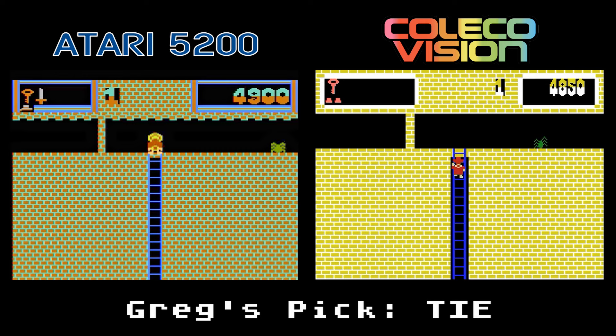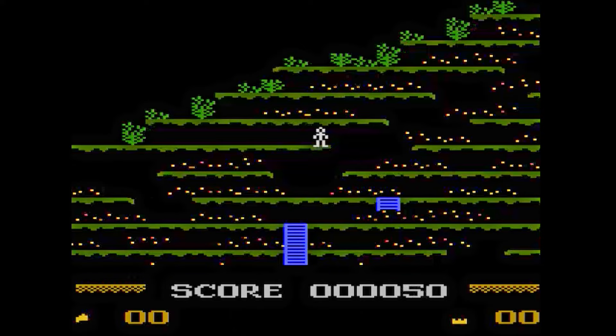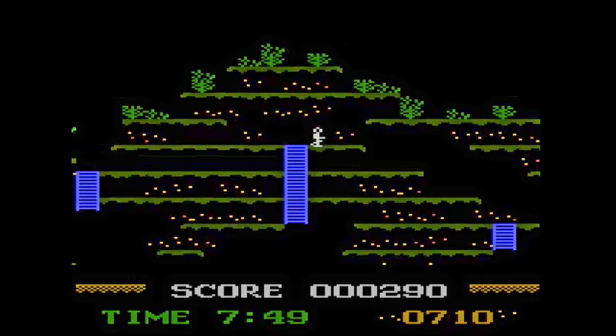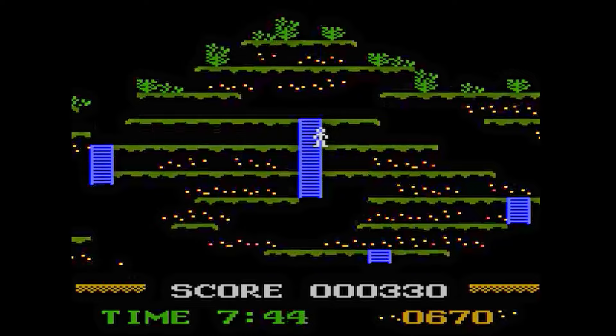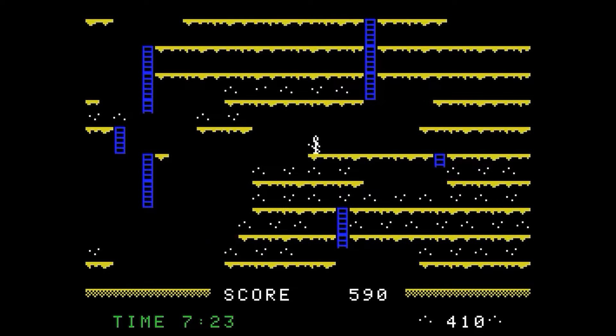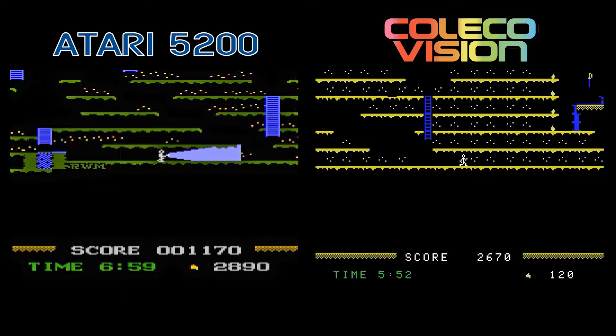Mountain King. I don't really get this game — I didn't read the manual, but did you read the ET manual before declaring it the worst game ever? As far as I can tell, you need to collect these diamonds and avoid bats to get the high score. The graphics are extremely plain, but at least the scrolling is nice. It's basically the same game on both systems, but the ColecoVision's scrolling is a little bit choppy. They're both basically the same, so this is a tie.